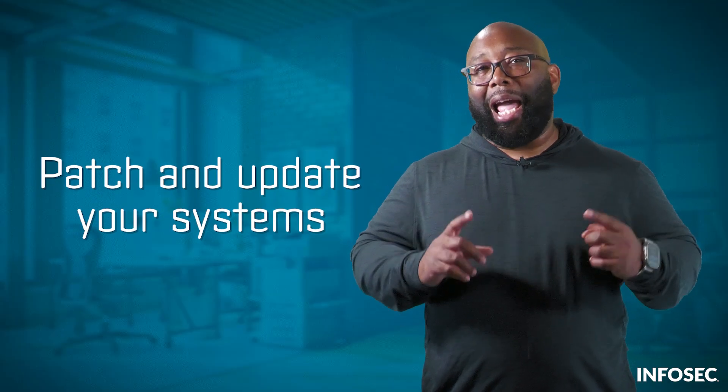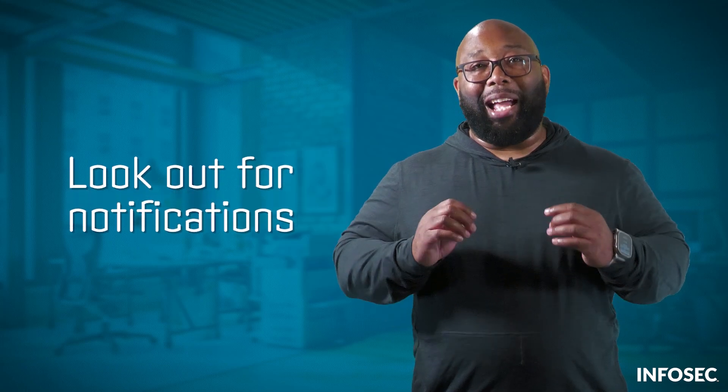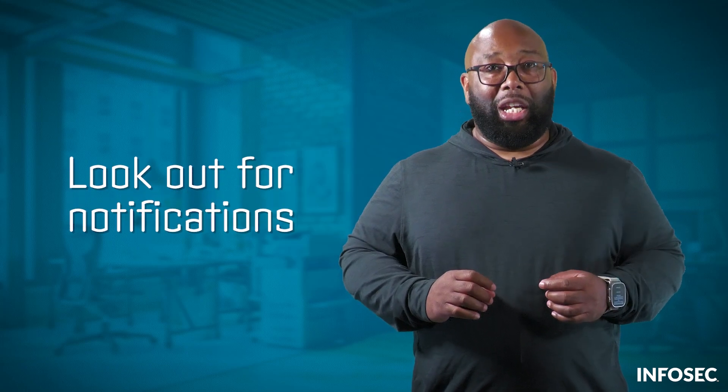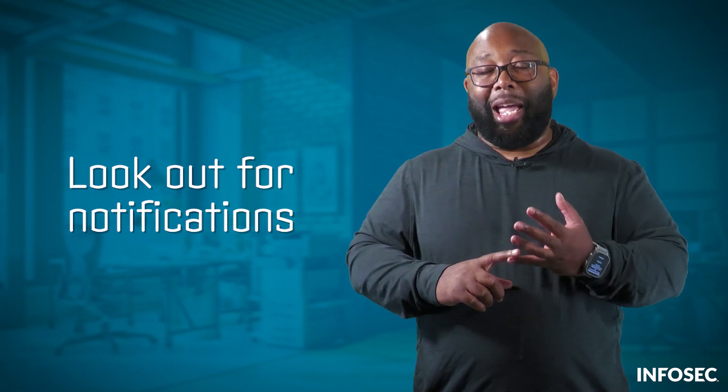So, what does this mean for you? First, always update and patch your systems as quickly as you can. Many of the MoveIt victims were in danger because they hadn't applied a patch that could have protected them. Second, keep an eye out for breach notifications. If a business or service you use has been breached by hackers, you should change your password and back up your data. Tell your friends and family to be on the lookout for suspicious messages using your name.